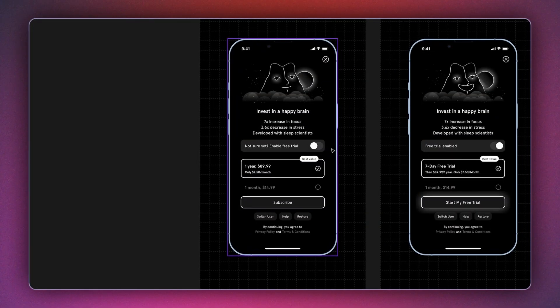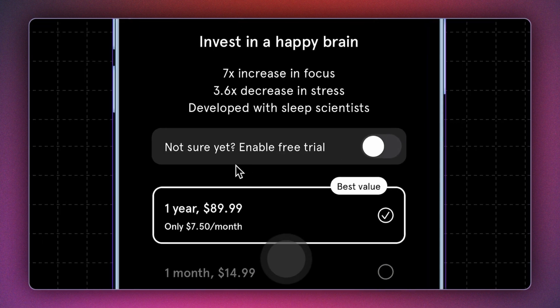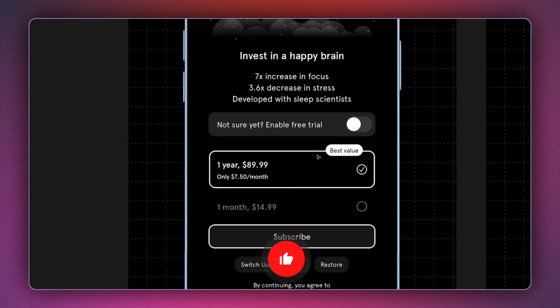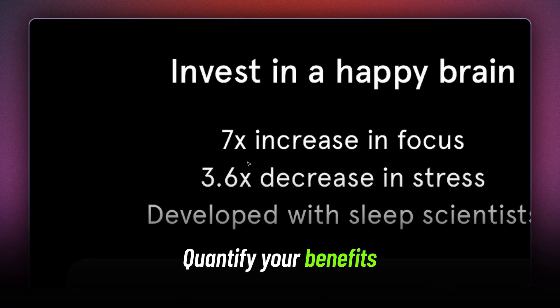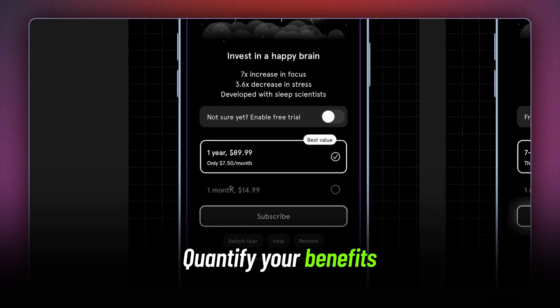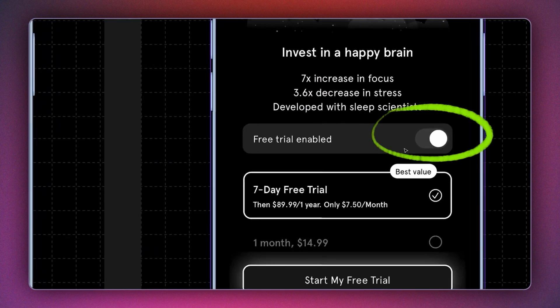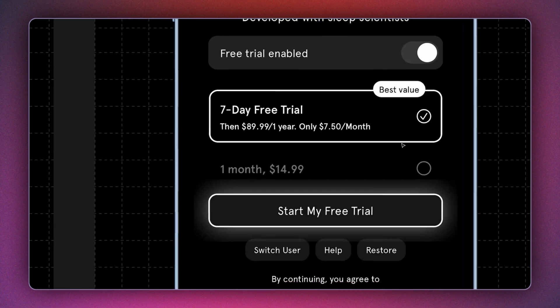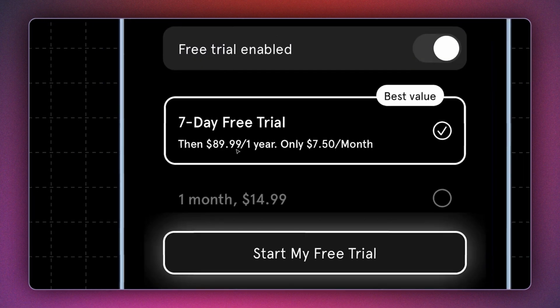Next is Endel. The small pill that says 'not sure yet — enable free trial' makes the entire plan so accessible. They rely on exact numbers and metrics to quantify the benefit you can expect from this app. They have a yearly plan and a monthly plan — just two options, not using the decoy effect. Once you've enabled the free trial, you can start the free trial and then purchase the one-year plan.